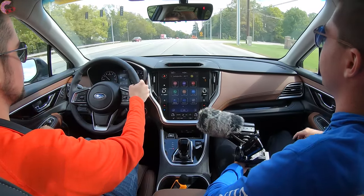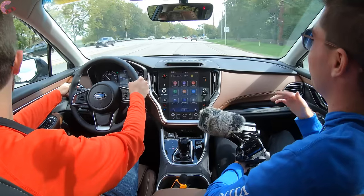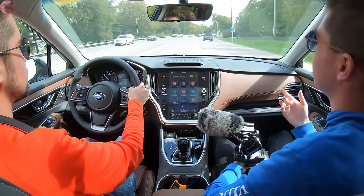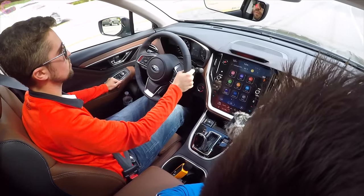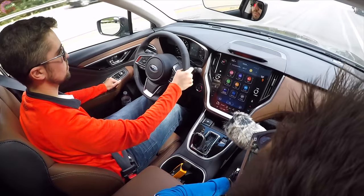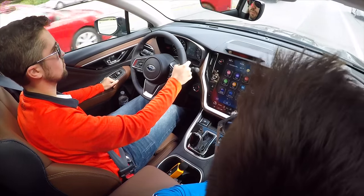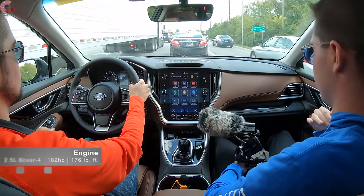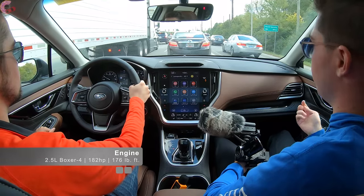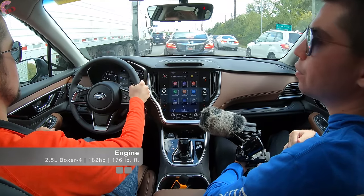Last year we drove both the standard engine and the XT, and it's a very substantial upgrade. If you're concerned about a bit more performance beyond just point-A-to-point-B driving, I'd highly suggest looking at the XT. The regular version is a 2.5-liter boxer four-cylinder with 182 horsepower and 176 lb-ft of torque.